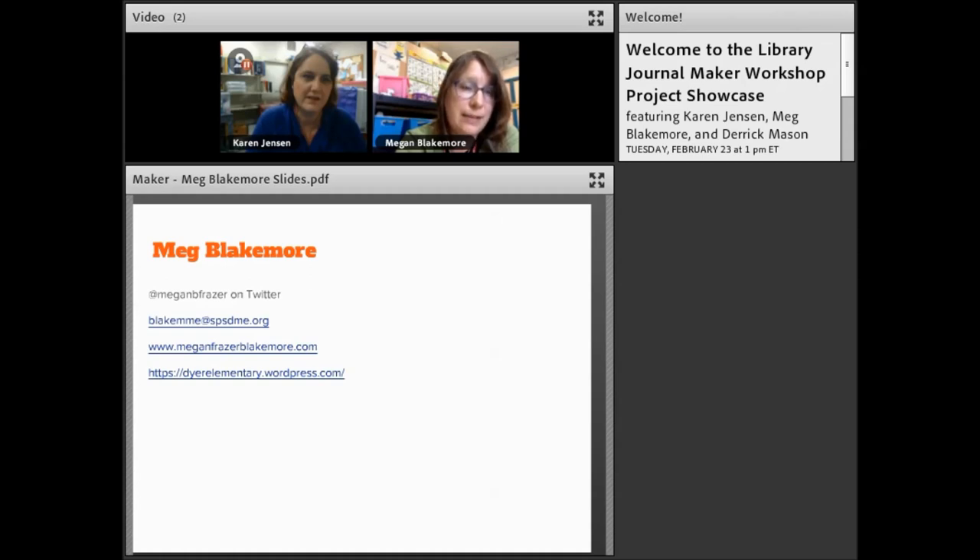I'm on Twitter and my blog is where I'm chronicling what I'm doing with students. The direelementary.wordpress.com site chronicles what we're doing in the design of the maker space and how it's coming together. The workshop was instrumental in helping me shape my ideas, inspire me, and having a community to bounce ideas off of and get support from.